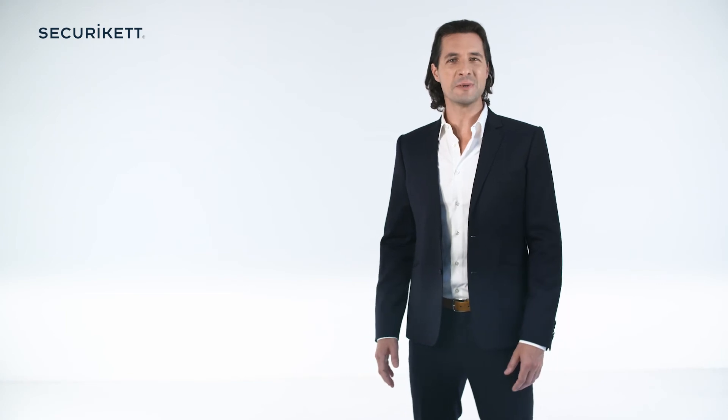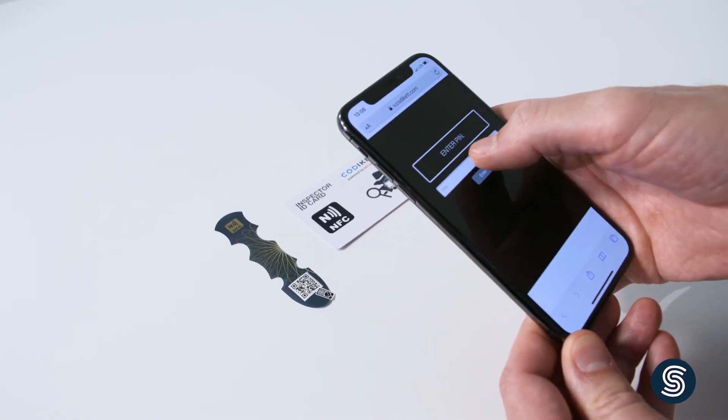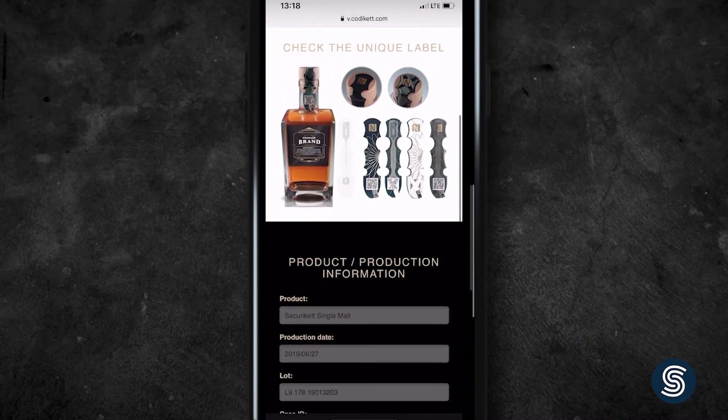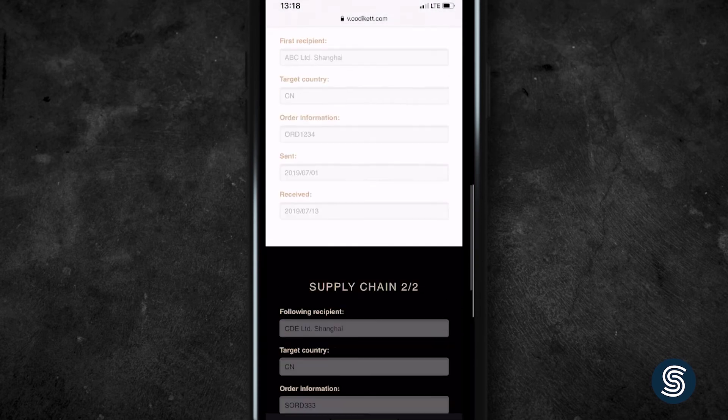Kodaket also enables you to provide confidential content to specific authorized persons. For example, an inspector may check on site when the product was manufactured or where it was shipped from. This data is not relevant to the consumer, and thanks to Kodaket, it is easily accessible to authorized user groups using the same code.